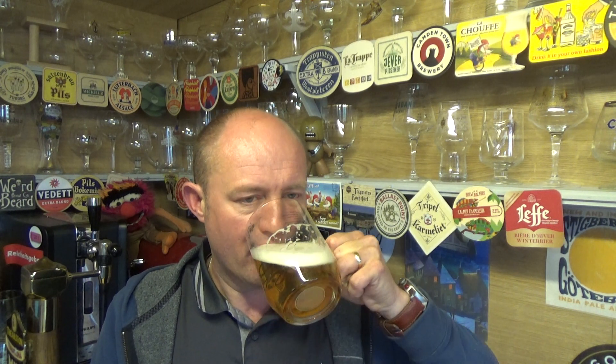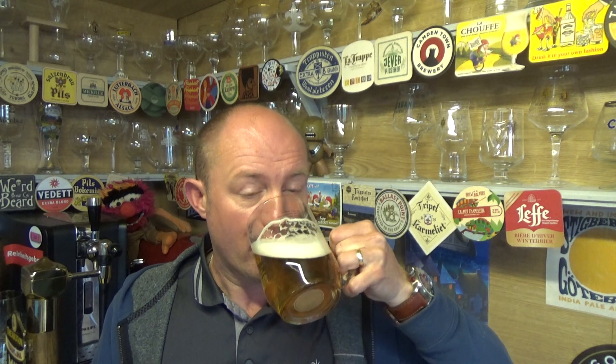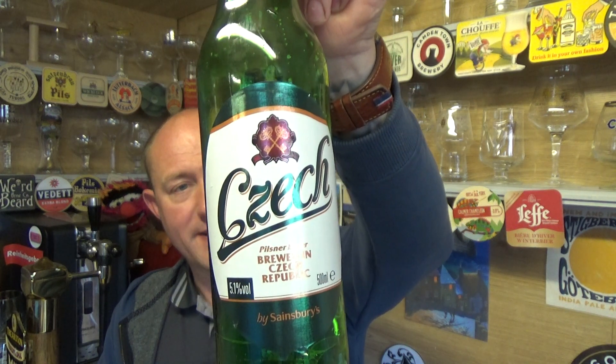Nothing off, smooth — yeah, it's okay. One pound fifty, it's one of them beers you can't really knock. It's a nice knockback beer if nothing else — it doesn't have to be all singing and dancing. Sometimes a cheap and cheerful crisp lager does the job, and that's one of them. Very drinkable, no off flavours for my palate. Decent stuff for £1.50 — Sainsbury's Czech Pilsner, 5.1% ABV. Not bad. See you on my next one, Cheers!